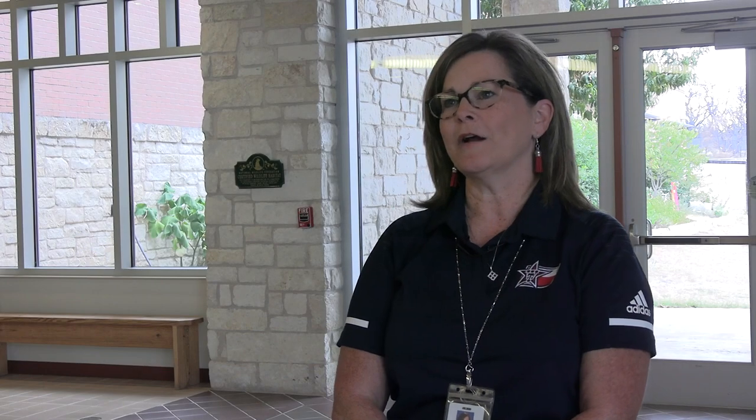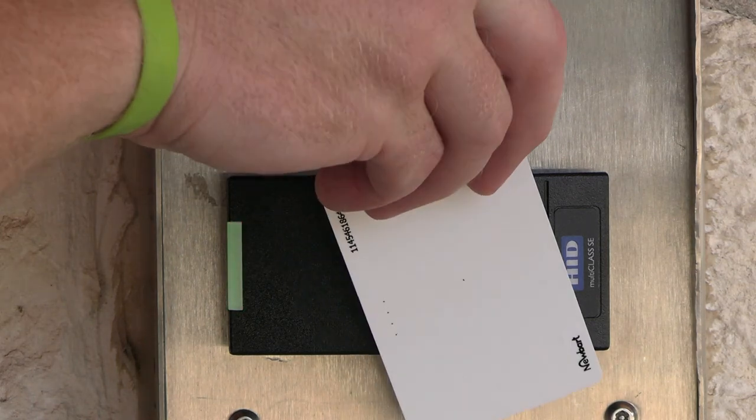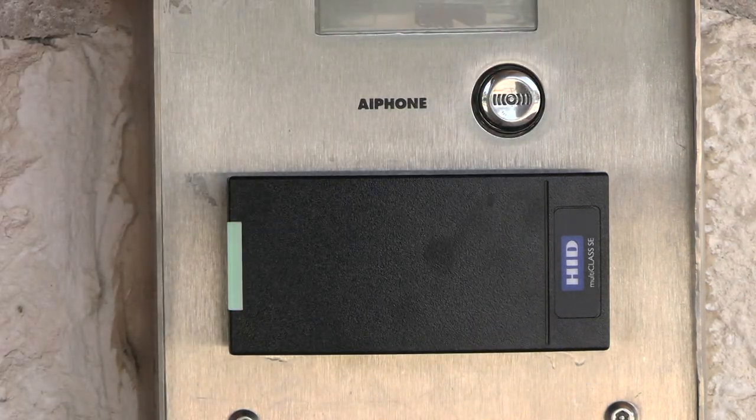This year at Jacobswell Elementary our door procedures are going to be a lot the same — we always have our exterior doors locked and our teachers access the building using their key cards. In the mornings we normally have one door propped open that kids come in, but that door will be monitored by an adult standing there instead of it just being propped open, so that's a little bit different.